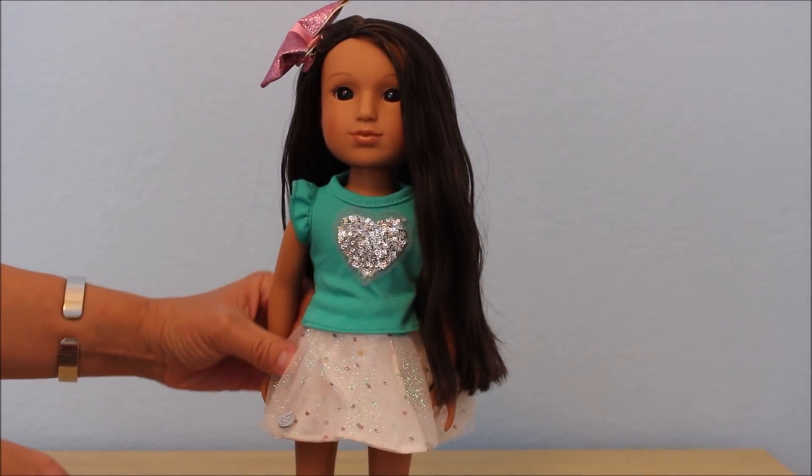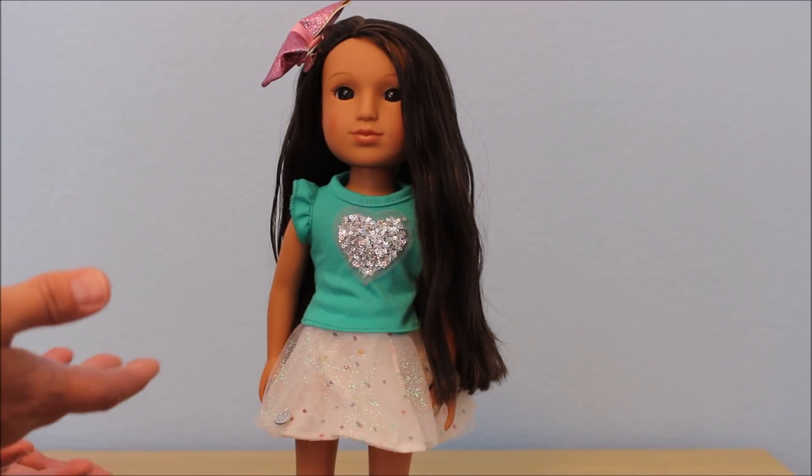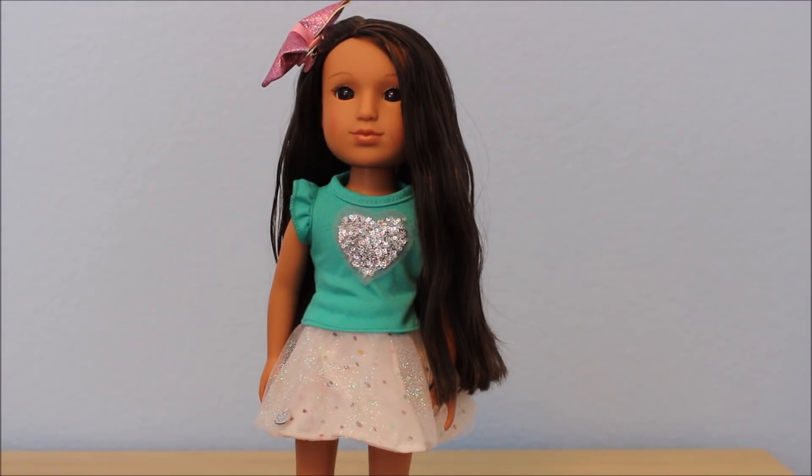Another thing I was disappointed about is these dolls do not come with underwear, and having a skirt like this, I really don't like that she doesn't have underwear. So that's my biggest complaint — I really wish they had given these dolls panties. I'm afraid to sit her down somewhere. I think it's an adorable outfit, but disappointed with the no panties.